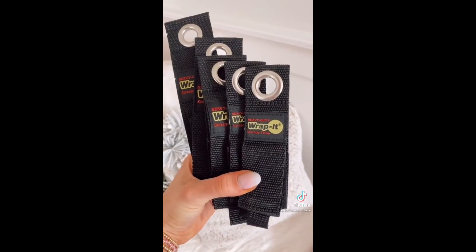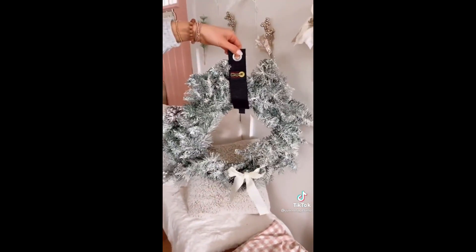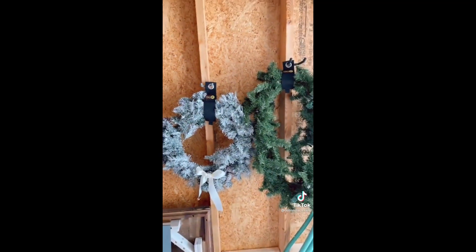And these heavy-duty storage straps are perfect for organizing your wreaths, garland, and extension cords without smashing them into a box. They are made with a heavy-duty weatherproof material and an industrial strength hook and loop. These make throwing bulky items so easy.